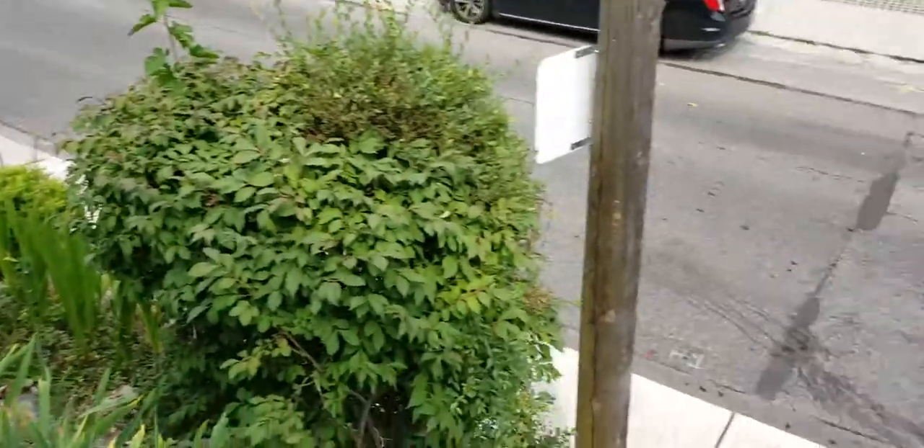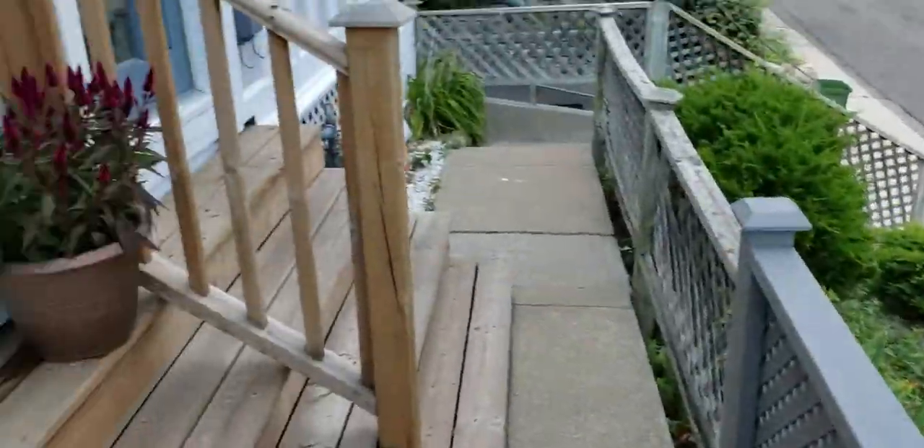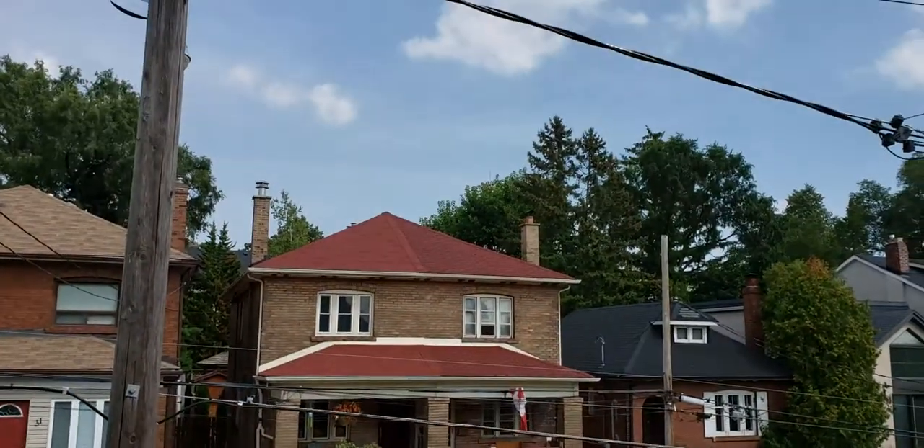You'll notice we've gone up some stairs here — you can see the nicely professionally landscaped walk-up. The fact that we're on a hill here is a bit of an advantage: you will never have water issues, and you're above street level, so less noise, better sight lines — really great spot to be.